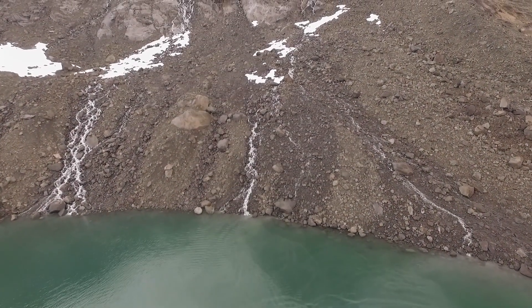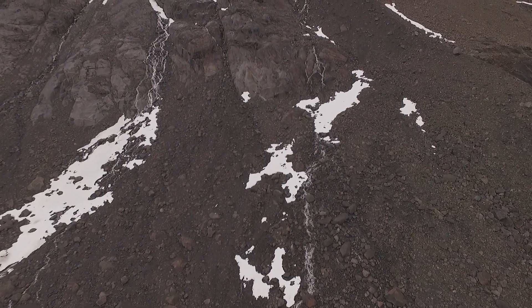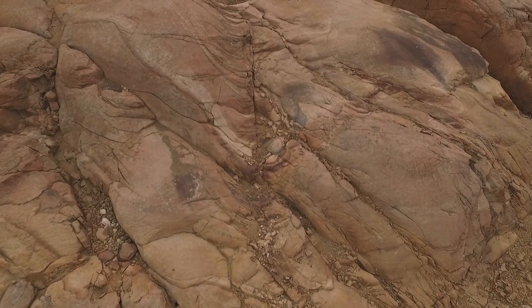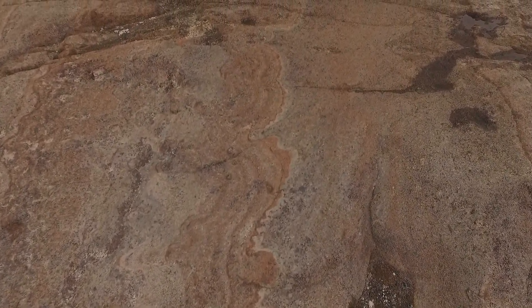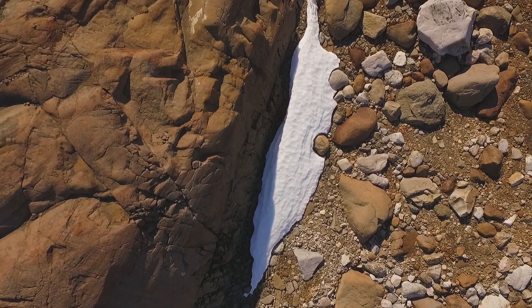50 million years ago, Greenland tore itself apart from Europe and this created the Atlantic Ocean between these two continental masses. There was a chain of volcanoes created at the time that led to the formation of the oceanic crust, and in East Greenland now it's only the roots of these volcanoes that are exposed.